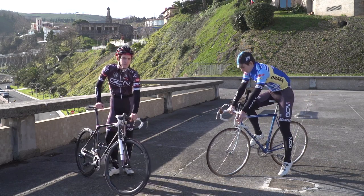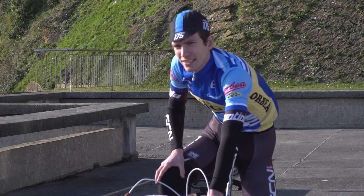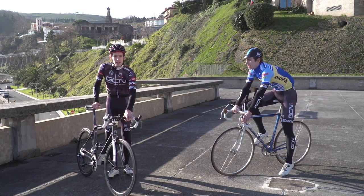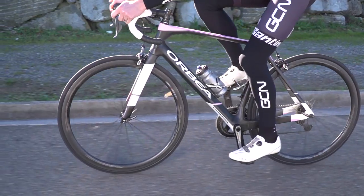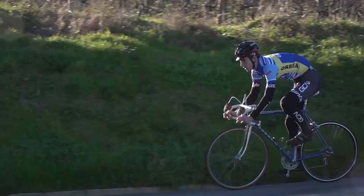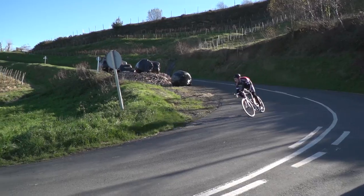Nice bike. Well, thank you very much. Do you fancy a race? Yeah, okay. To the top and back? Alright, sounds good. You're on, retro me. Let's go.